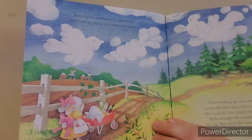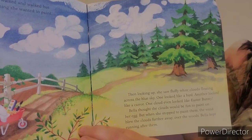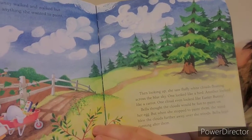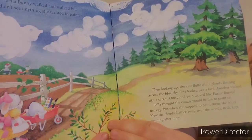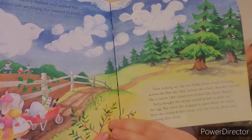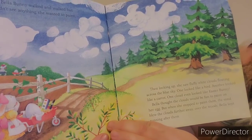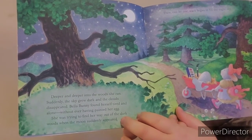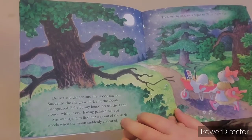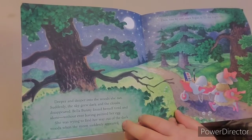Bella Bunny walked and walked, but didn't see anything she wanted to paint. Then, looking up, she saw fluffy white clouds floating across the blue sky. One looked like a bird. Another looked like a carrot. One cloud even looked like Easter Bunny. Bella thought the clouds would be fun to paint on her egg. But when she stopped to paint them, the wind blew the clouds further away over the woods. Bella kept running after them. Deeper and deeper into the woods she ran. Suddenly, the sky grew dark and the clouds disappeared. Bella Bunny found herself tired and alone, without ever having painted her egg.